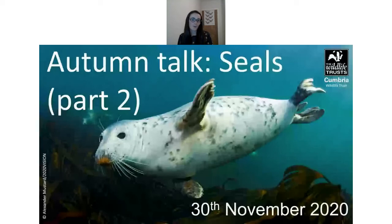A question from Mike: what predators do seals have? This can often be killer whales and sharks — not so much in Cumbria, but certainly up in Scotland you do get killer whales. Those are the main predators.